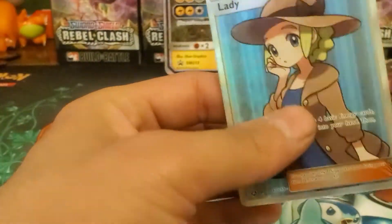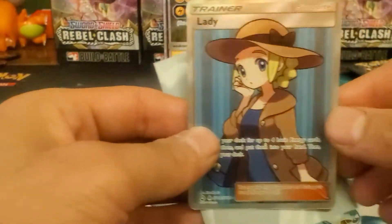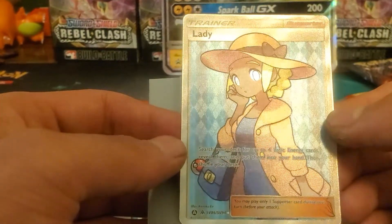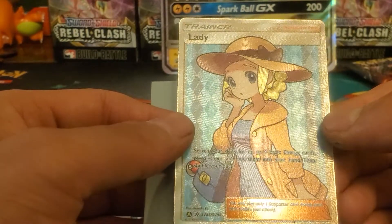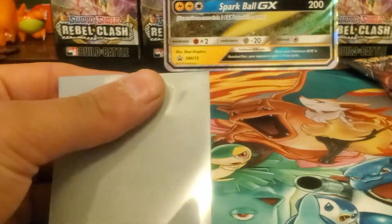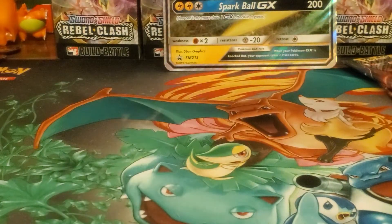Man, look at that - full art Lady trainer! 'Search your deck for up to four basic energy cards, reveal them, and put them in your hand, then shuffle your deck.' That's a pretty nice supporter. It's Shiny Vault 86 out of Shiny Vault 94. Man, that's really cool.